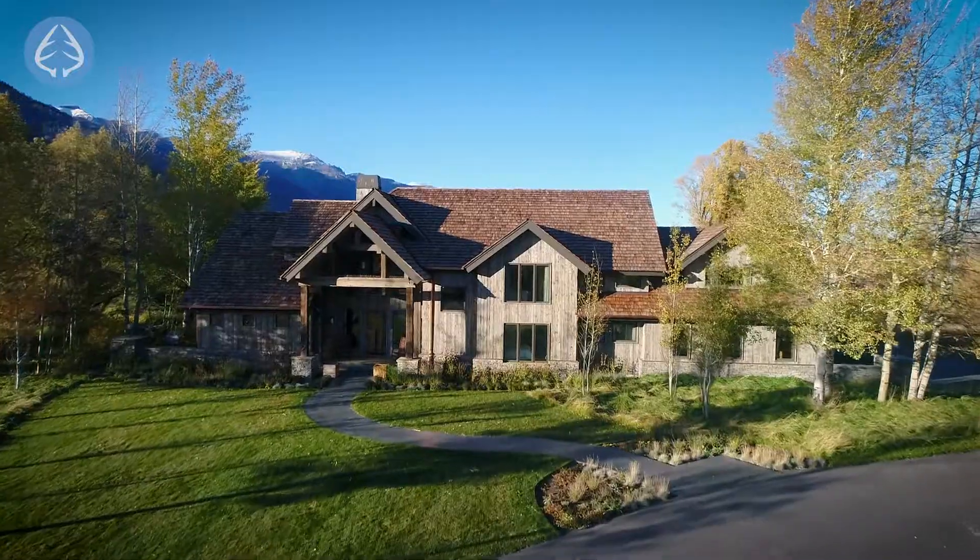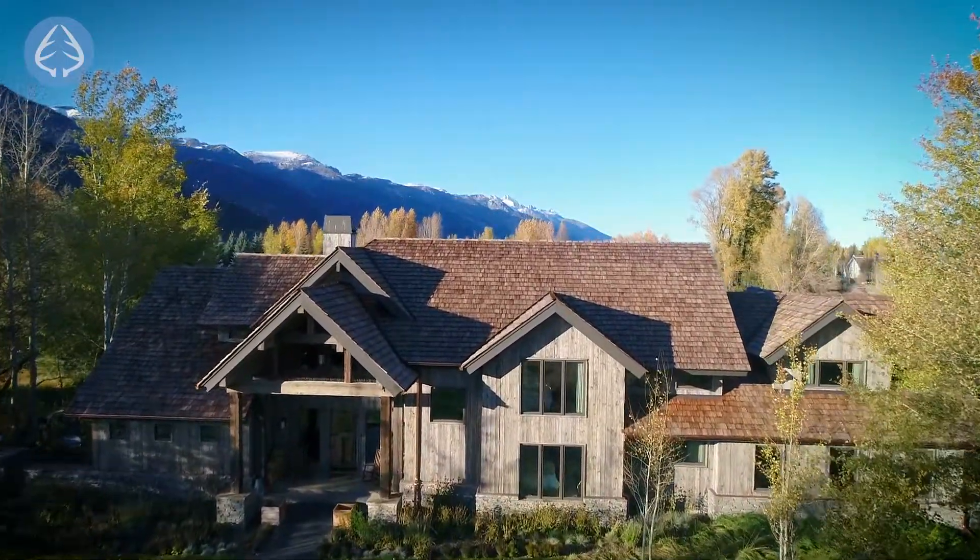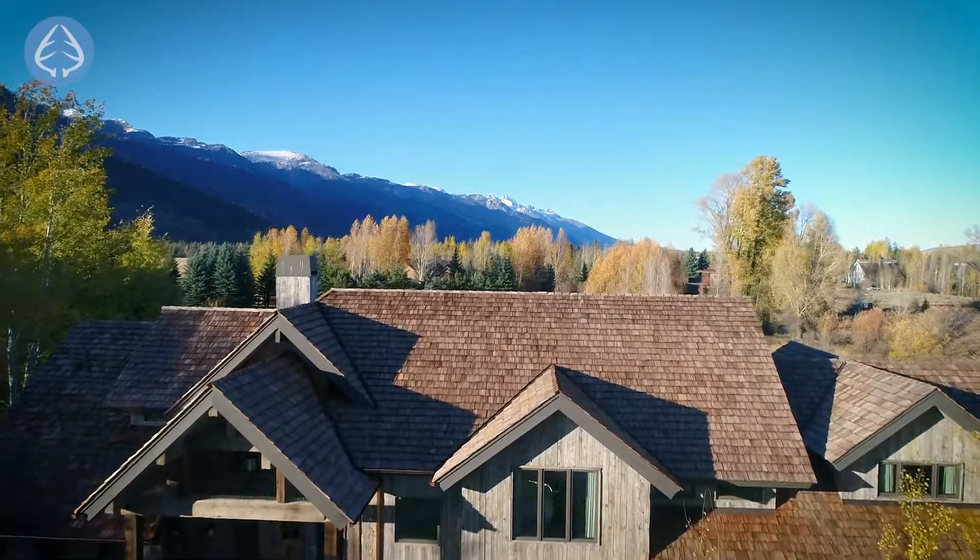Hi, my name is Latham Jenkins and this is Golden Willow, located on the west bank of the Snake River in the Willowbrook subdivision in Jackson Hole, Wyoming. Centrally located, it is just six miles up to the Jackson Hole Mountain Resort and only seven miles to the town of Jackson.